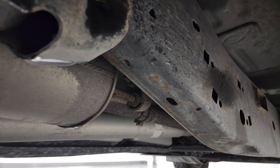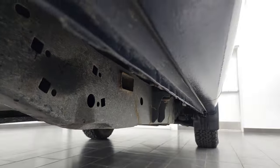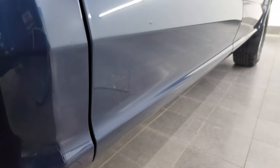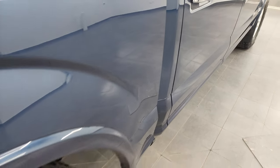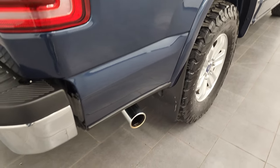Looks really good and it's like that all the way underneath — has all the remaining factory exhaust. The rockers and cab corners look great, and it does have the FX4 off-road suspension package. You get the chrome-tipped exhaust.